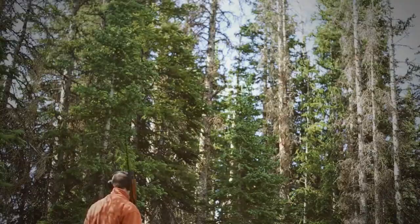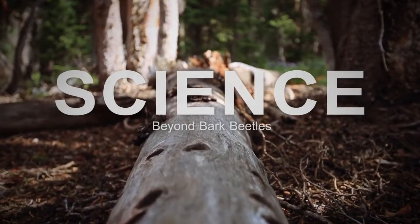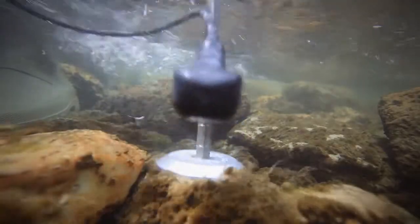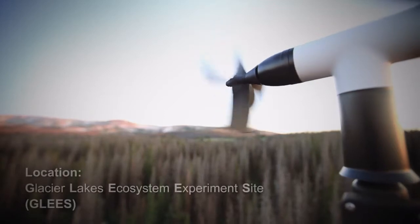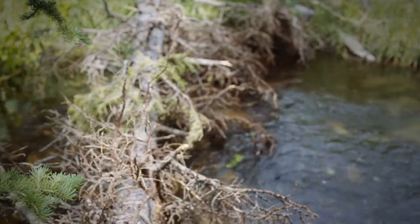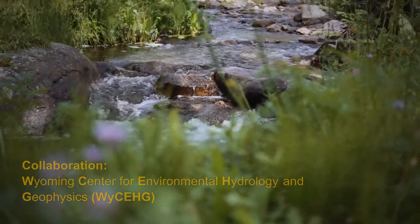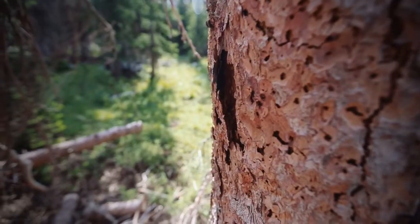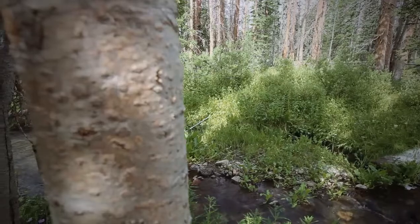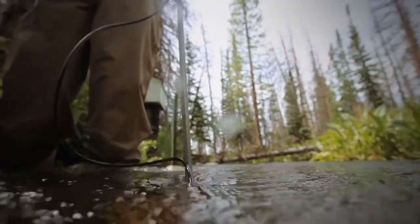We can rapidly move all over the forest and take samples. One of the big questions is what's happening to the water that was previously used by all of the trees that are dying or dead from the beetle outbreak. There was an expectation that we might have at least a decade or two of extra water. Previous studies using fire and clear cutting as disturbance showed more water.